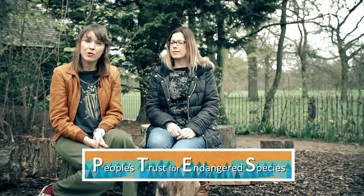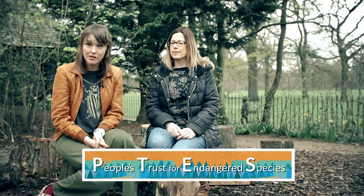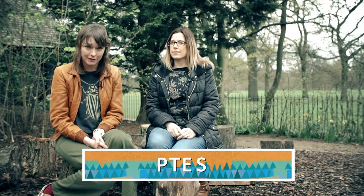However, I'm not a beetle expert, but today I'm here with Laura from the People's Trust for Endangered Species and she's going to teach me a little bit about stag beetles. So for someone who doesn't know what a stag beetle is, could you tell me?